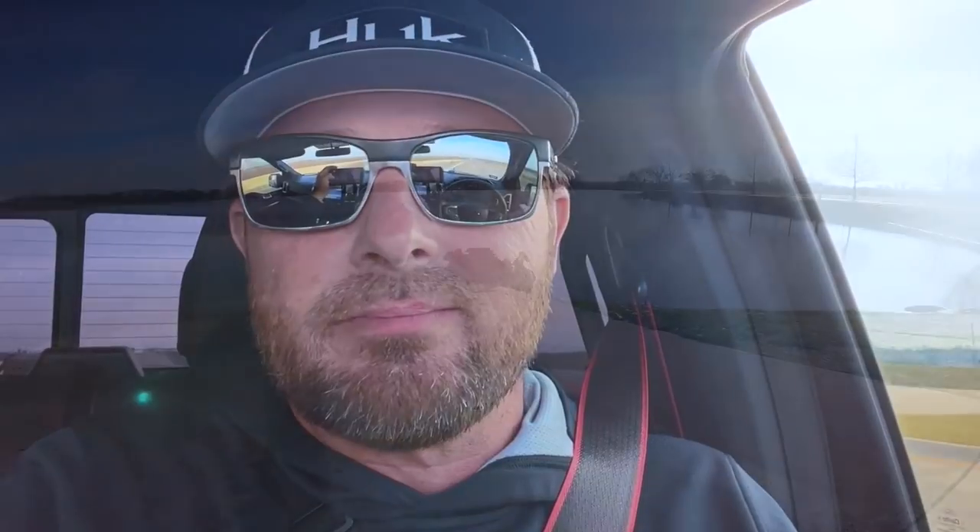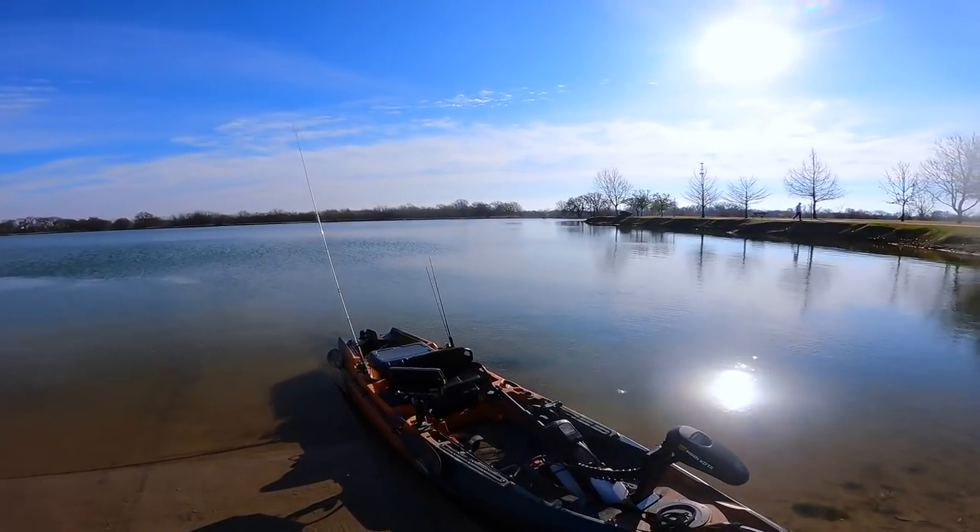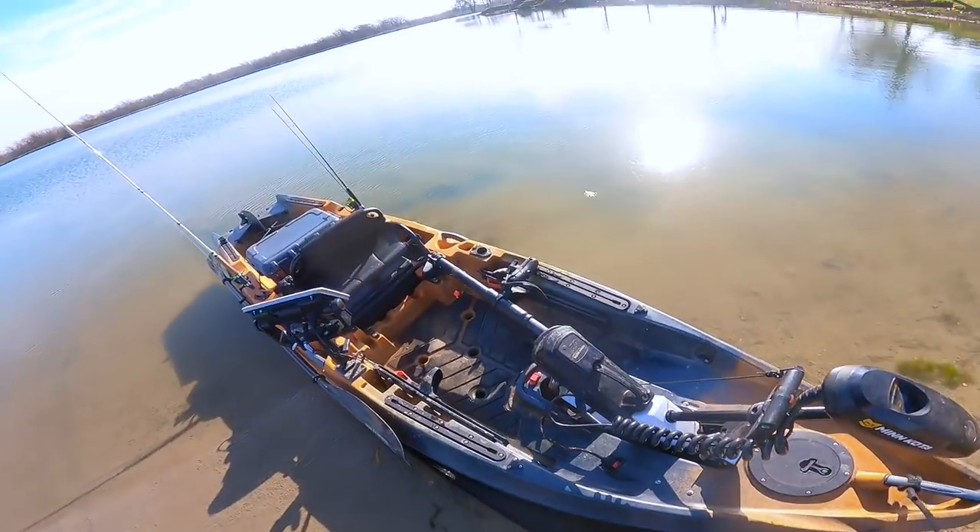There's a lot of ponds and isolated waters here in the DFW area — soil conservation reservoirs, little lakes — and I'm going to start Google mapping those and hitting them hard. So here's number one. This particular little neighborhood lake has a little boat slip or kayak launch — I don't know what they want to call it, but it's concrete.